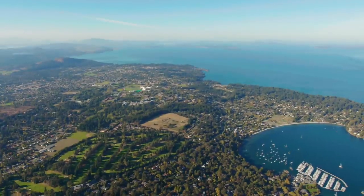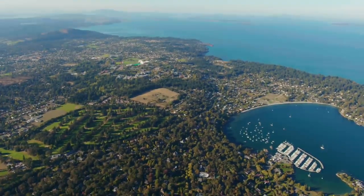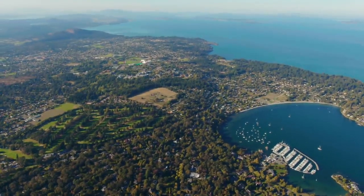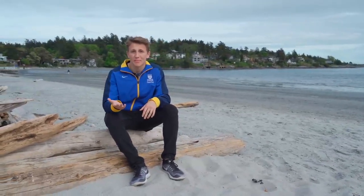To wrap up our tour today, I'd like to take you to my favourite local beach. As a Brazilian student who has always lived close to the ocean, that's one of many reasons I chose UVic. Here we are at my favourite local beach — less than a 10-minute walk from campus and about a three-minute bike ride. It's a great place to hang out with friends and study in your free time. Thank you for joining us today and we hope to see you on campus soon.